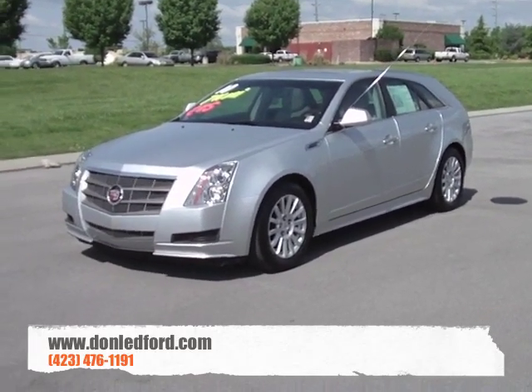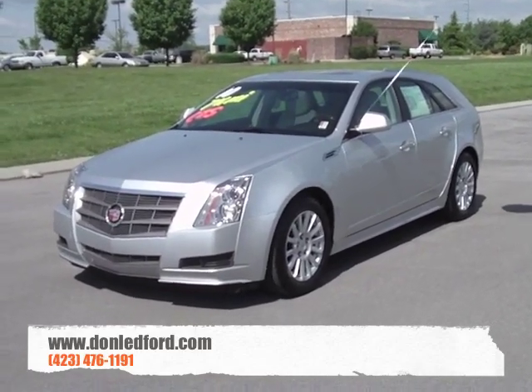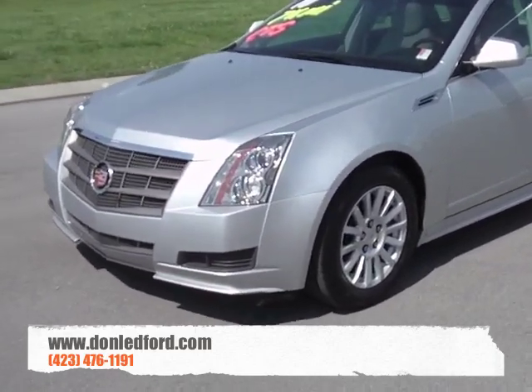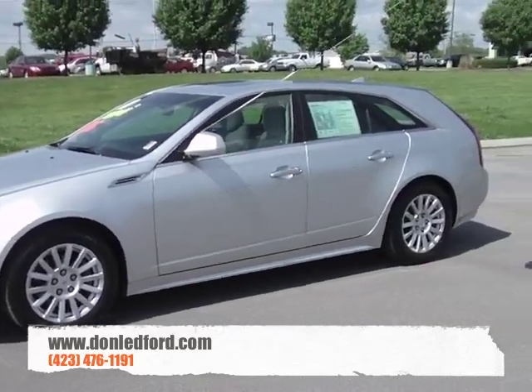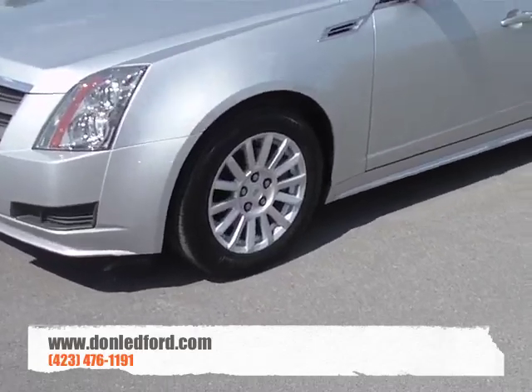This particular vehicle is radiant silver with a light titanium interior. One of the first things you'll notice is the same front end that is on all of the CTS sedan, coupes, and wagons — 17-inch radial wheels wrapped in Michelin tires.